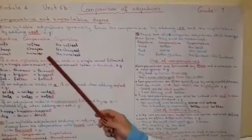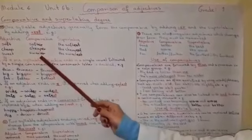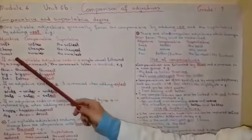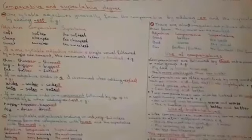Soft, softer in comparative, the softest superlative. Cheap, cheaper the comparative, the cheapest superlative. Sweet, in comparative sweeter, and superlative the sweetest.